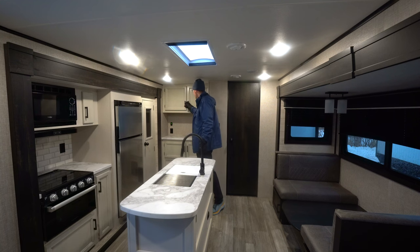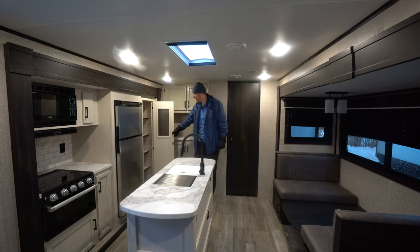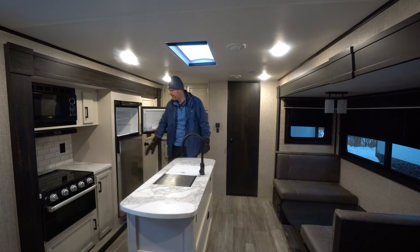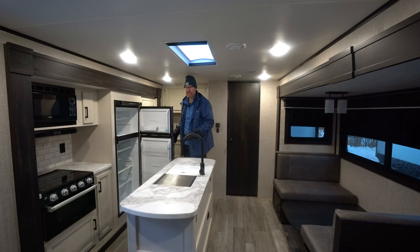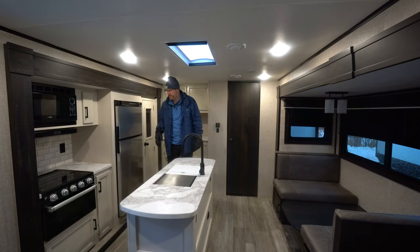Jayco's cabinets are made in-house right at the factory with real solid wood door fronts. We've got a nice pantry here with a magnetic door next to the 10 cubic foot 12-volt fridge. The option is a gas-electric; standard is going to be the 12-volt. This gives you more depth and space, and you don't have to run propane while going down the road — it'll just run off your batteries and gets cold in two hours. These are a great new advancement in the RV industry.